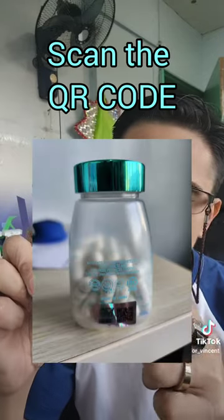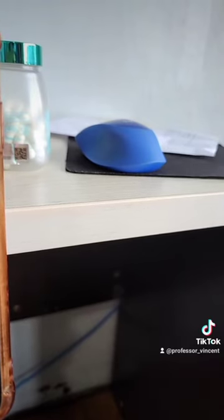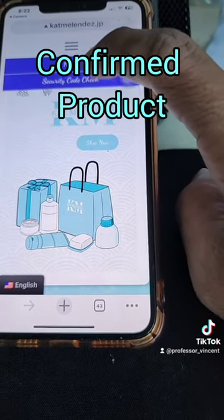Alright, so here you go. The first thing that you need to do is to scan the QR code. This is the QR code and the left side is the protected code number. So scan. After you scan, tap and then click the security code check.